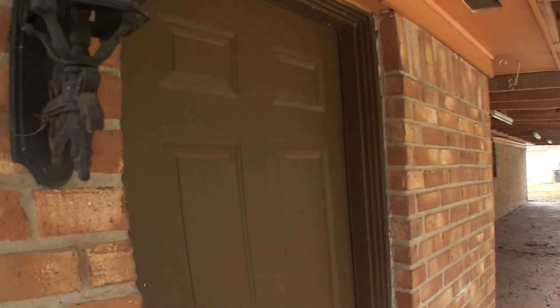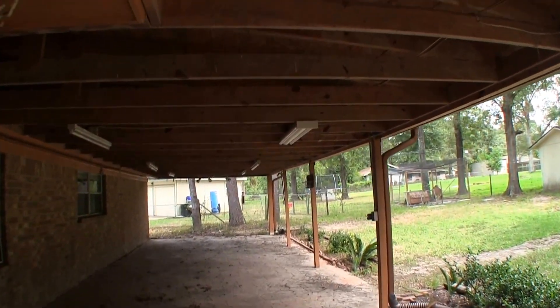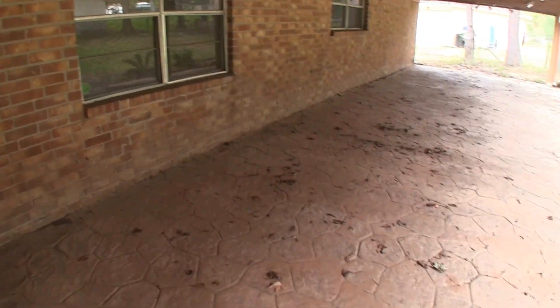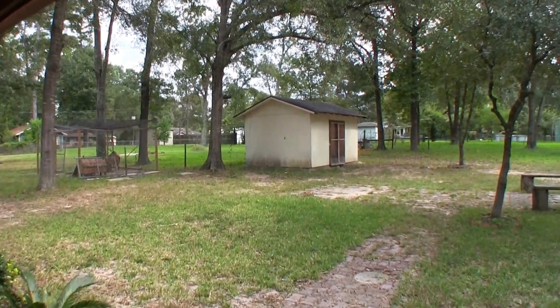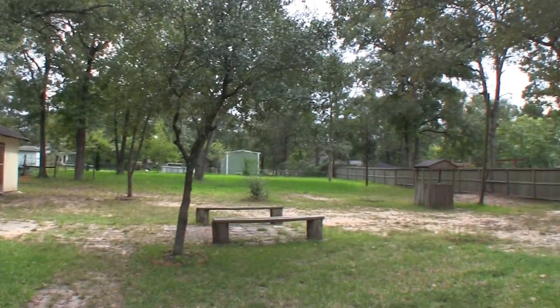We get out to the backyard from a door off of the laundry room inside. When we step out to the back, you have this really large covered patio — this is really nice. They've poured a slab here, so you have a lot of covered space if you want to do some entertaining. As I said, it's just shy of an acre — a really deep lot. You have a little storage shed there and lots of trees for shade.